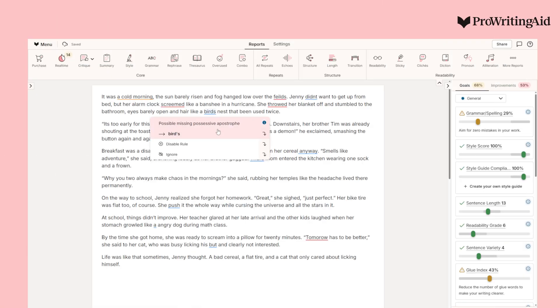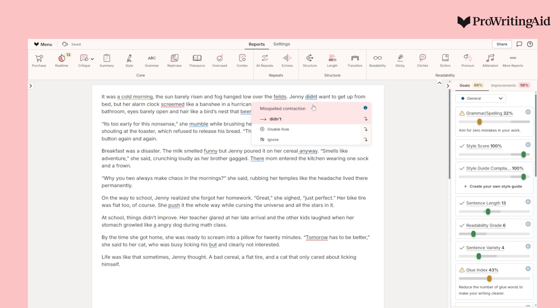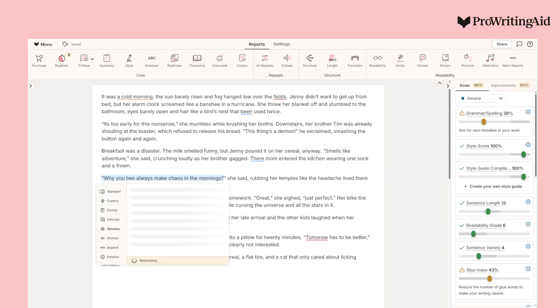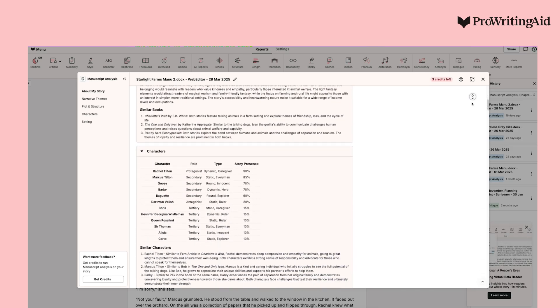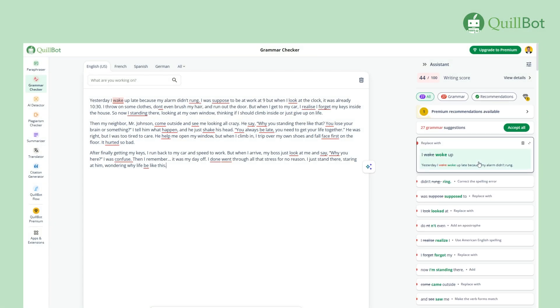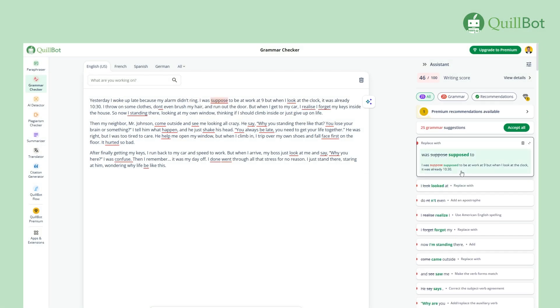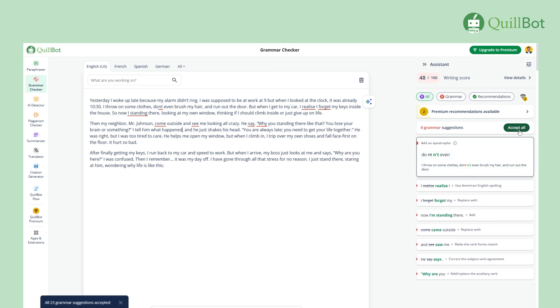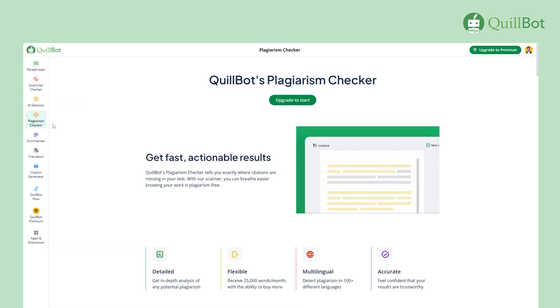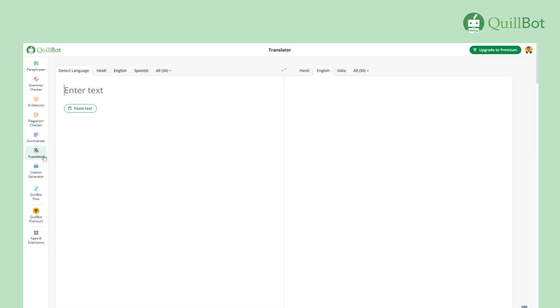Both ProWritingAid and Quillbot are well-established writing tools, but they serve different types of writers. Here's a quick breakdown. ProWritingAid is a writing tool that goes far beyond grammar checking and paraphrasing. It's designed especially for creative writers, offering detailed feedback on storytelling, structure, pacing, and your writing style. Quillbot, on the other hand, shines in the academic and professional space. It's known for fast and accurate paraphrasing and grammar checks, plus handy tools like a plagiarism checker, citation generator, summarizer, and translator.